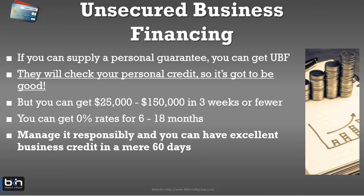If you supply the personal guarantee, we can get you the unsecured business financing. They're going to check your personal credit, and you can get anywhere from $25,000 to $150,000 in three weeks or fewer. I don't think I've had anyone we've pre-qualified that didn't get at least $40,000, so $25,000 is actually on the low end. The unsecured business financing also gets you 0% rates for 6 to 18 months, which is huge — basically an interest-free loan to grow your business. Manage that responsibly and we can show you how to build an excellent business credit score in 60 days using that method.